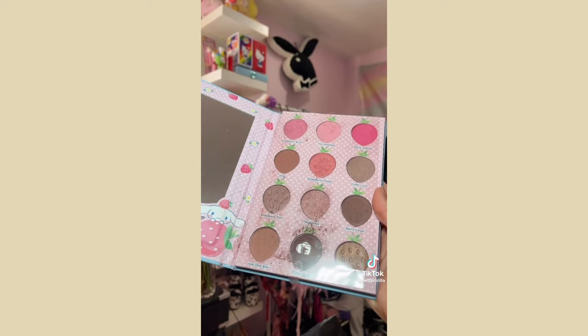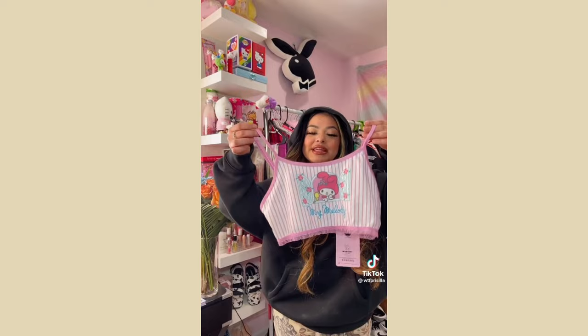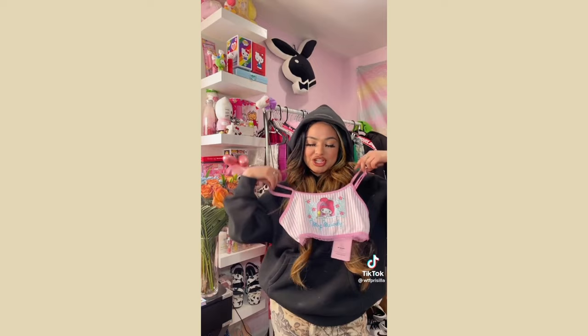I found these Hello Kitty lashes — they're pretty simple but I've been into more natural eyelashes lately. I promise on my days off they're tiny even if I'm usually wearing big ones. I also picked up this By Melody bralette top — I know it's going to look so cute as a little pajama shirt.